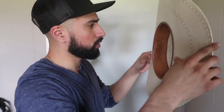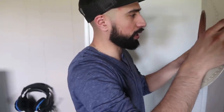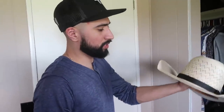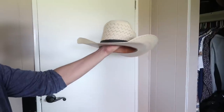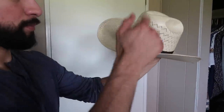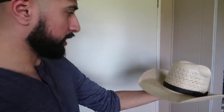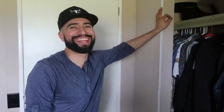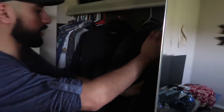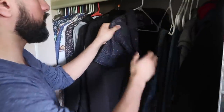Moving on to the next one — this is a Cuernos Chuecos straw hat. I put a black ribbon on it, same shape as the others. Put another patch on it too.